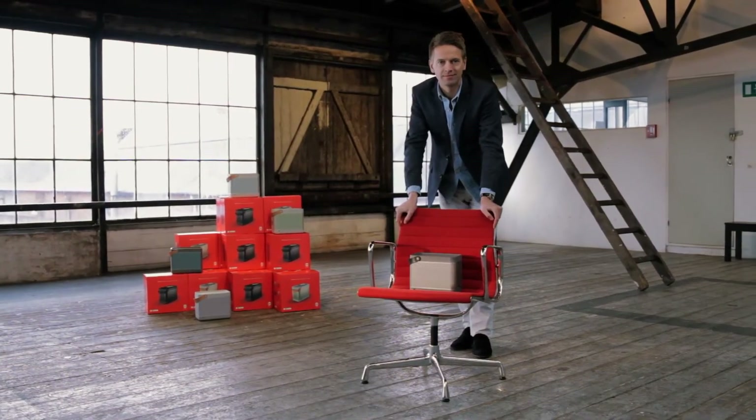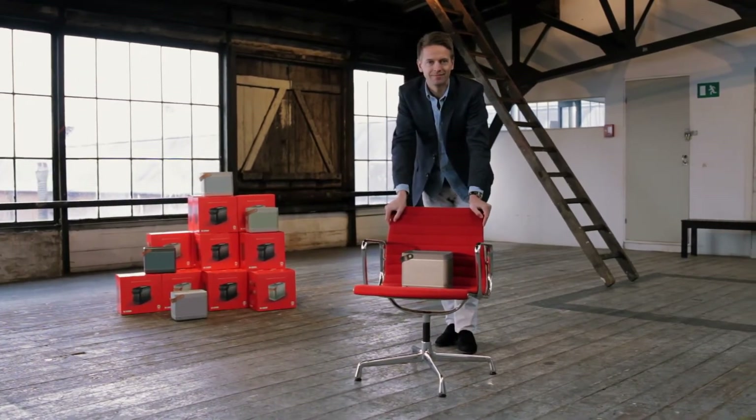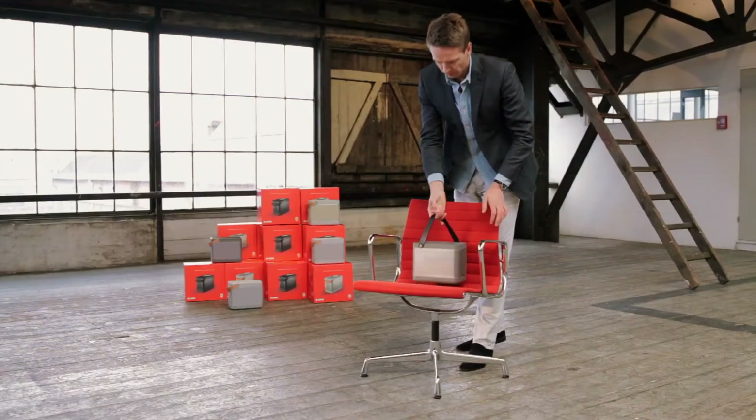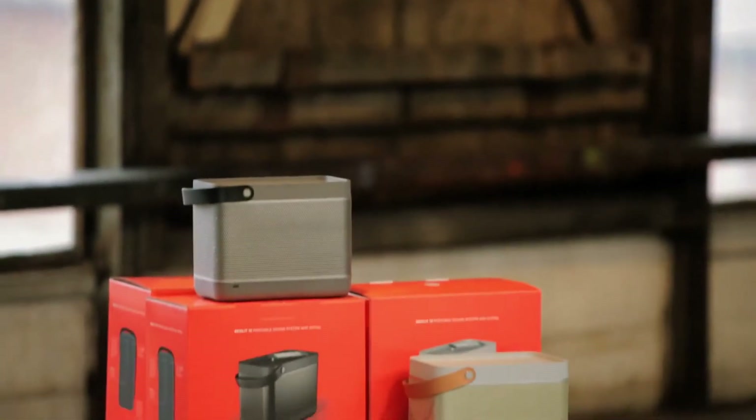The first product we are launching under the B&O Play brand is the BEOLIT 12. It is a portable sound system with AirPlay technology. If you touch it and you lift it up, you can feel the craftsmanship, the attention to detail. You can see the finish of the aluminium, you can feel the love that we have put into this product.